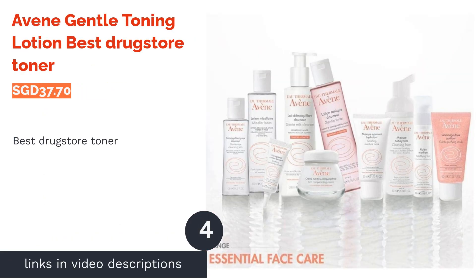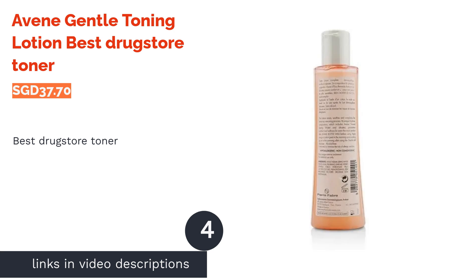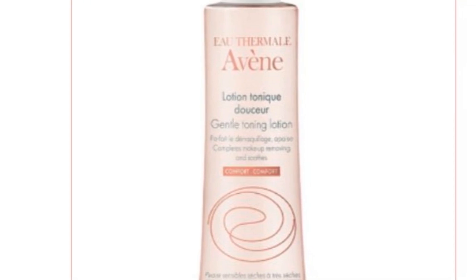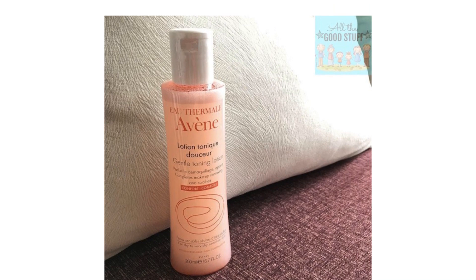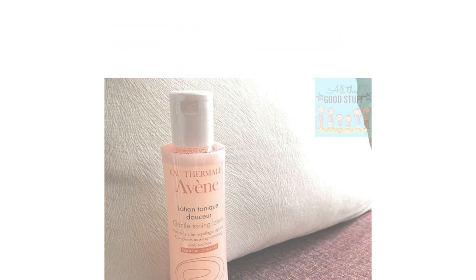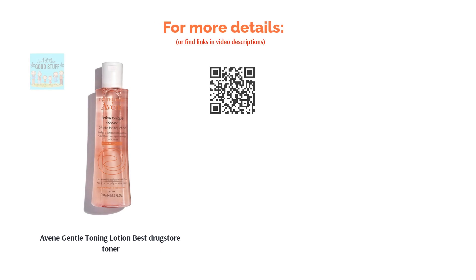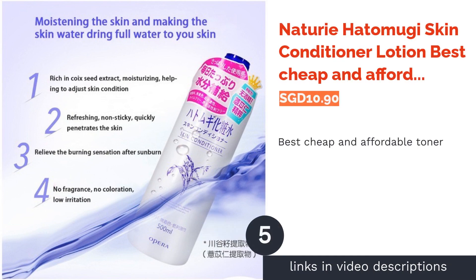The next product is Avène Gentle Toning Lotion, best drugstore toner. A soothing, oil-free and alcohol-free formula, this toner is made to hydrate and protect the skin against external pollution. Besides balancing the skin's pH levels, it contains natural silicates to form a protective barrier and Avène's signature thermal spring water to soothe and moisturize the skin. It is a hypoallergenic toner that will suit those with sensitive skin as well.